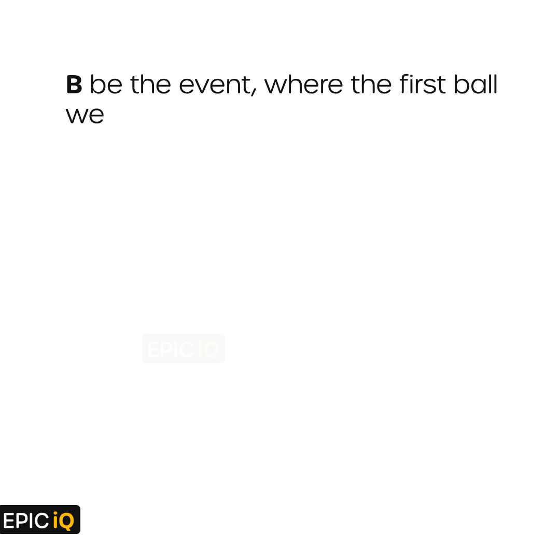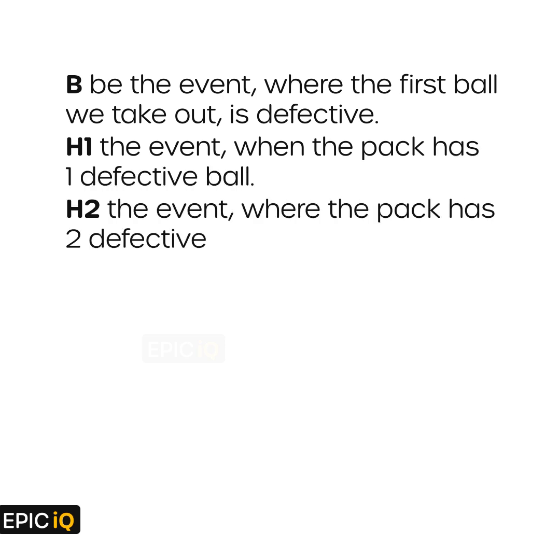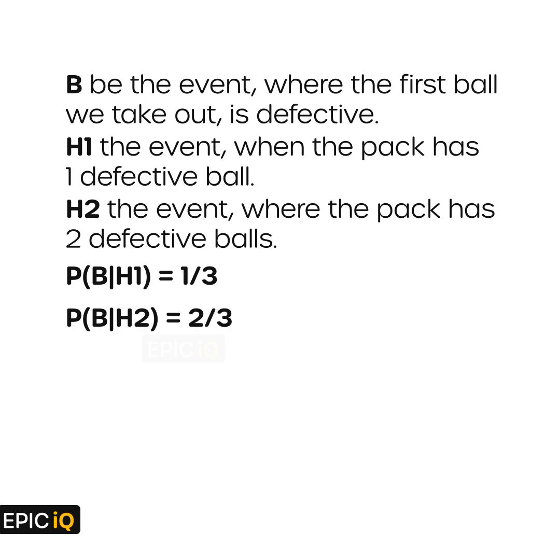Let B be the event where the first ball we take out is defective, H1 the event when the pack has one defective ball, and H2 the event where the pack has two defective balls. Since there is one defective ball out of 3 in the H1 case, probability of B given H1 is 1 by 3. Likewise, there are two defective balls in the H2 case, so probability of B given H2 will be 2 by 3.